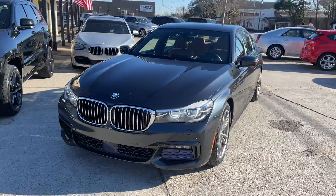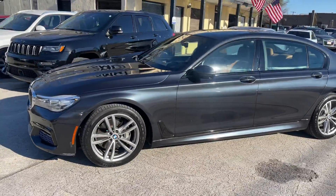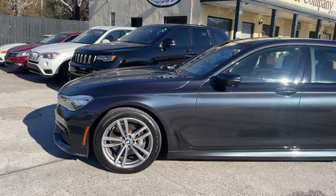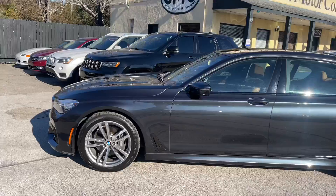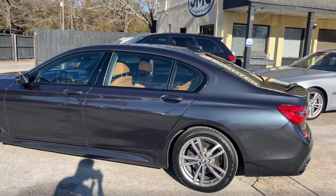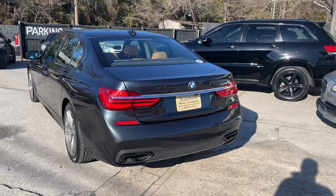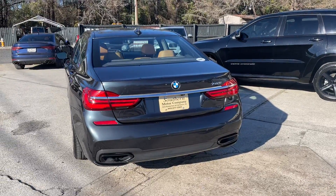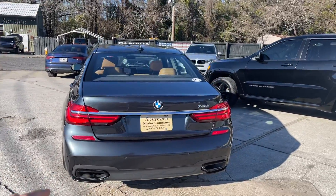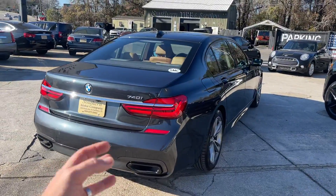The 740 has a 3.0 liter twin turbo six-cylinder engine under the hood. A lot of y'all may be familiar with the BMW 750 — remember, this is a 740. A 750 has a 4.4 liter twin turbo V8, so there is much difference in the engines. But you're not going to sacrifice anything as far as size is concerned; the bodies are exactly the same dimensions, and you'll get a little better fuel economy with the 740i versus a 750.